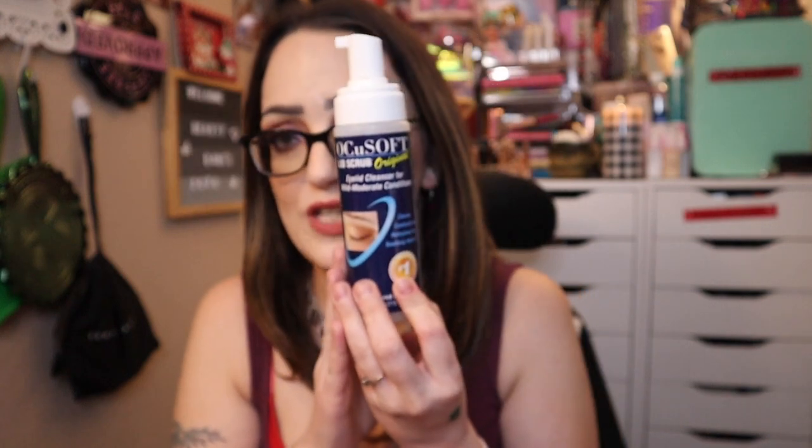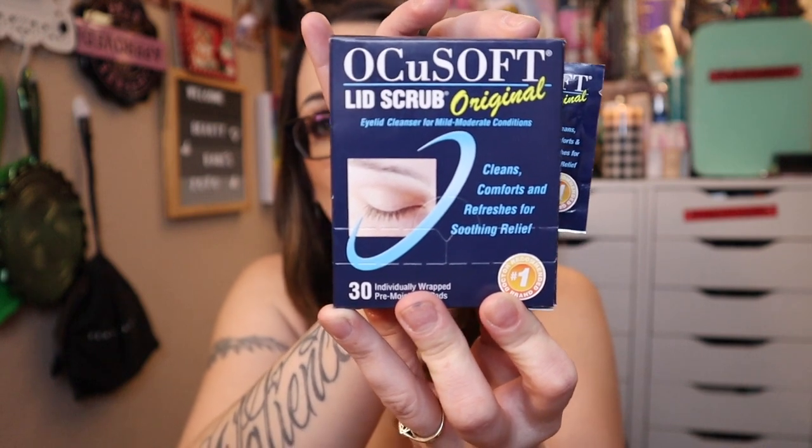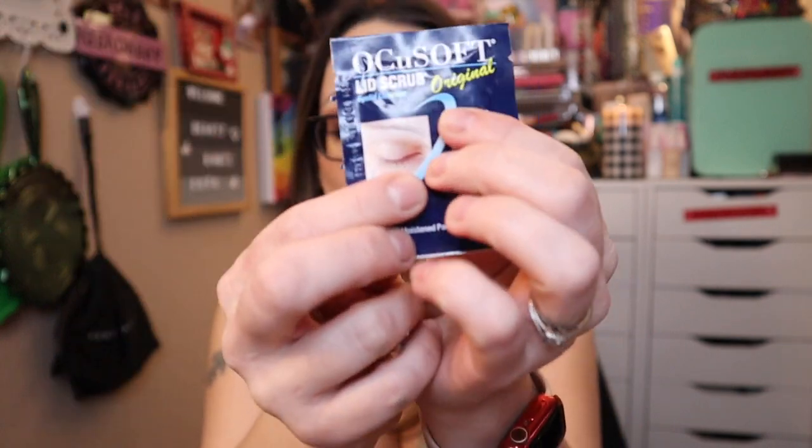My third item is a little different — it's what helps me take off my eye makeup at night. I use the OcuSoft Lid Scrub Original, which cleans, comforts, refreshes, and soothes your eyes. I started using it when I had rosacea and irritation on my eyelids from other products. They also have OcuSoft Original Cleansing Pads — individual pads that really help remove magnetic liner and sticky black liner without scrubbing your eyeballs like crazy.